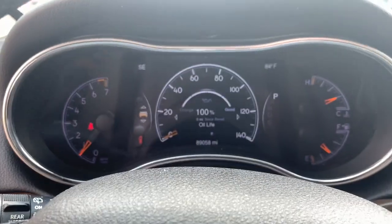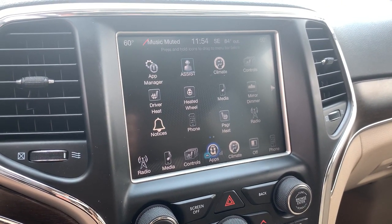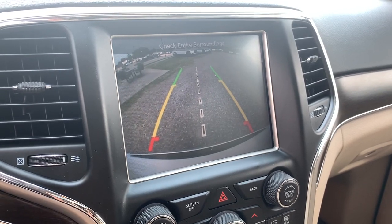The following are some of this vehicle's highlighted options: power liftgate, electronic stability control, aluminum wheels, seat memory, trip computer.